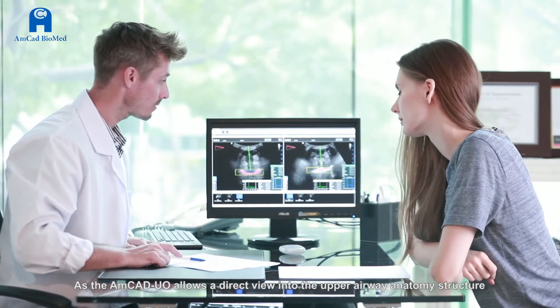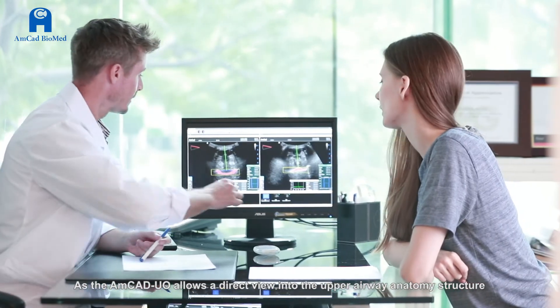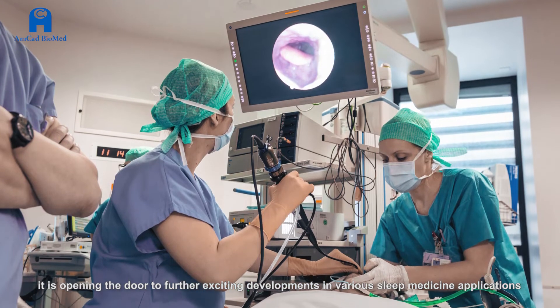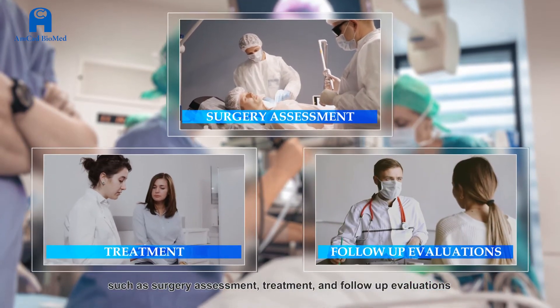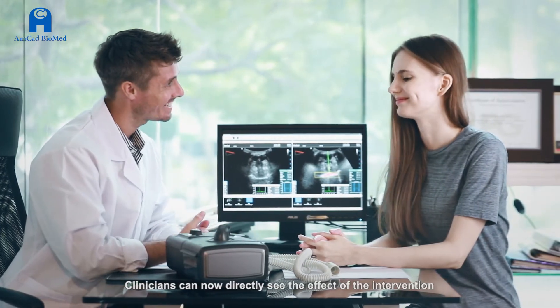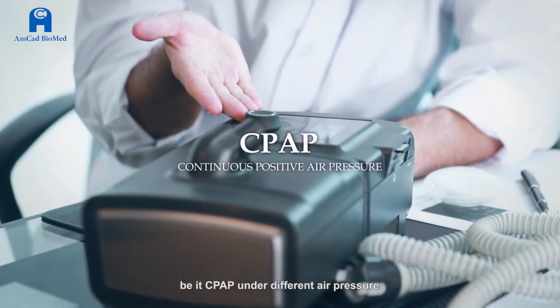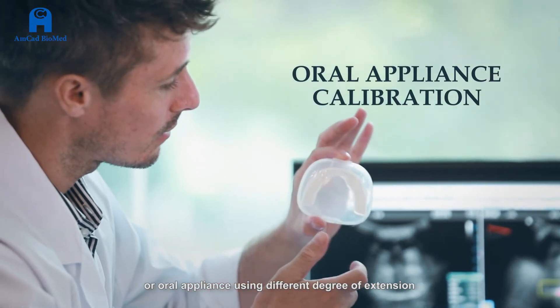As the AMCAD UO allows a direct view into the upper airway anatomy structure, it's opening the door to further exciting developments in various sleep medicine applications, such as surgery assessment, treatment, and follow-up evaluations. Clinicians can now directly see the effect of the intervention, be it CPAP under different air pressure or oral appliance using different degrees of extension.